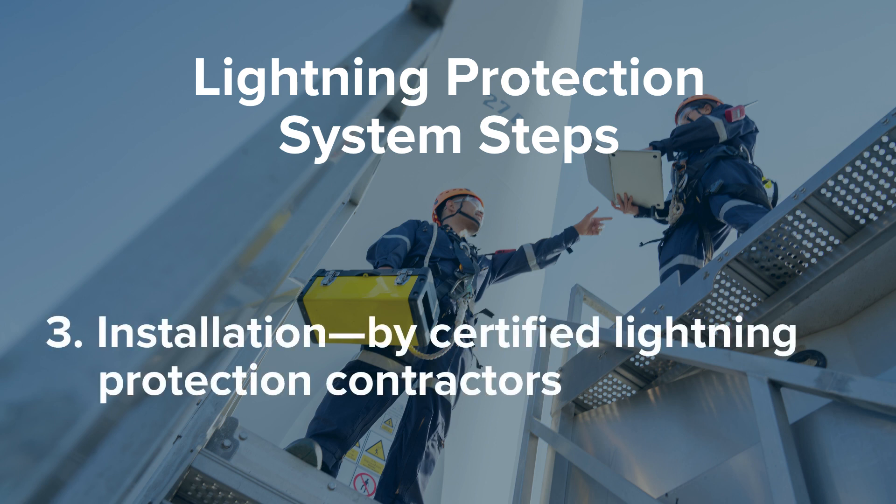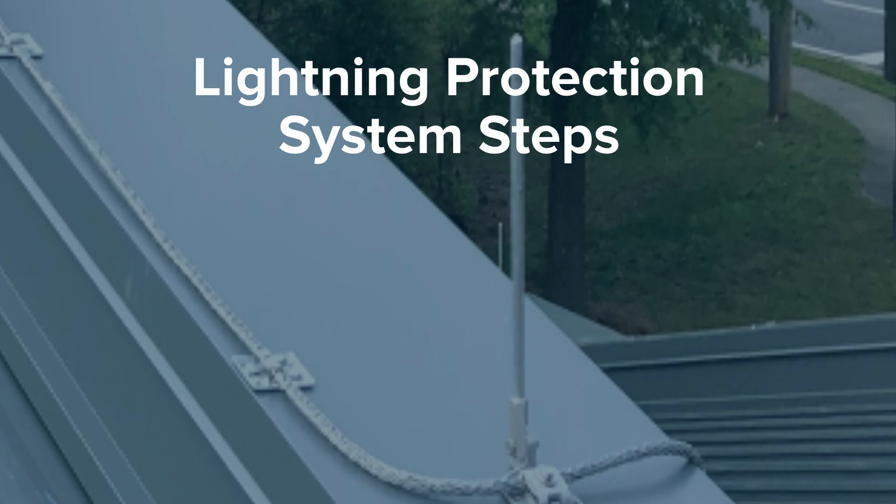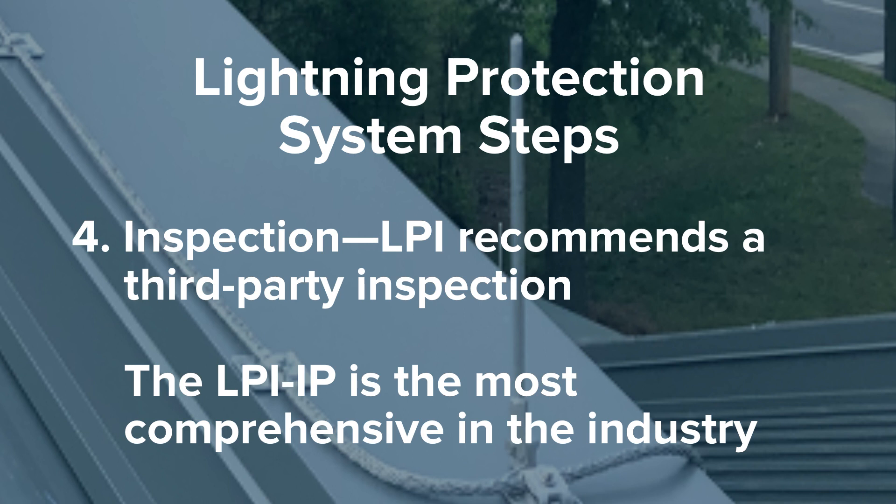After the specification is complete, there will be the installation. That installation should utilize certified lightning protection contractors because they know the process and follow the national standard. Then there's the inspection, and the LPI recommends a third-party inspection. A third party provides an objective review of the system and ensures proper function. The LPI IP is the most comprehensive inspection program in the industry, requiring photo verification as well as an extensive checklist.